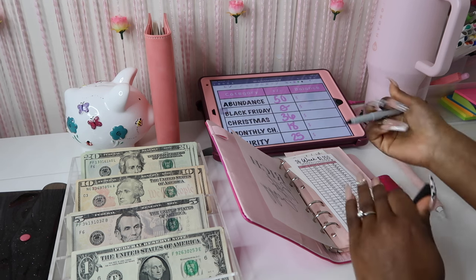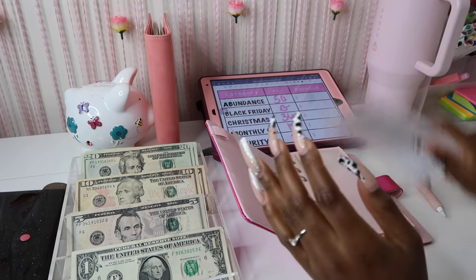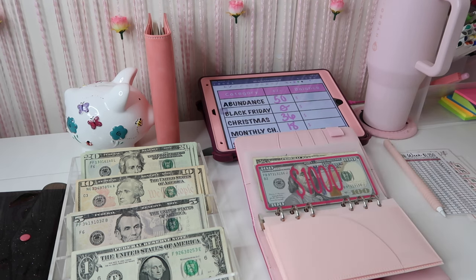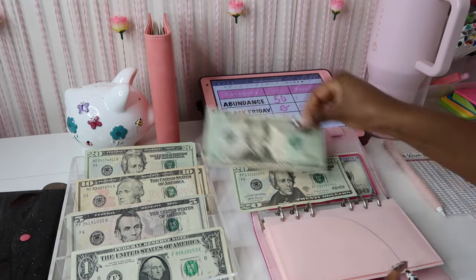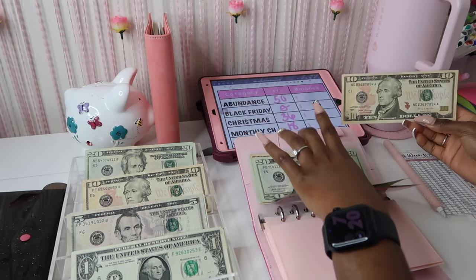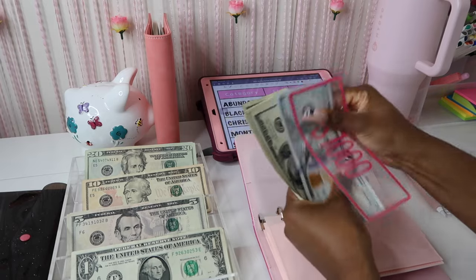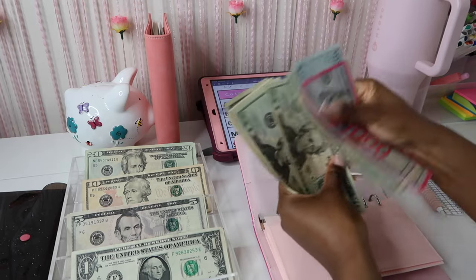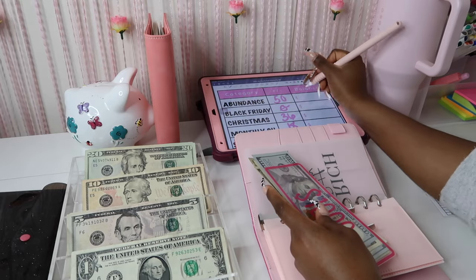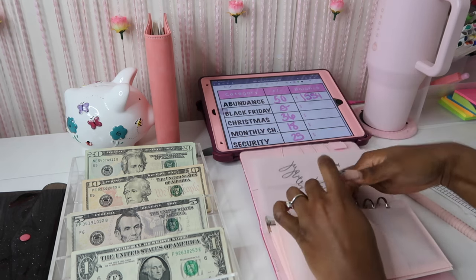We're going to start with the Abundance Fund. This is the 26-week savings challenge — it saves $1,250. There are three different versions; this is the lowest one I decided to do because I am low income and that's what works for my budget. We're going to add in $50: $20, $40, and $50. We now have $1,000 — $1,100, $200, $300, $400, $420, $440, $460, $480, $500, $520, $530, $540, $550 — so $1,554 in this fund, which is really, really good. I'm so excited about that!